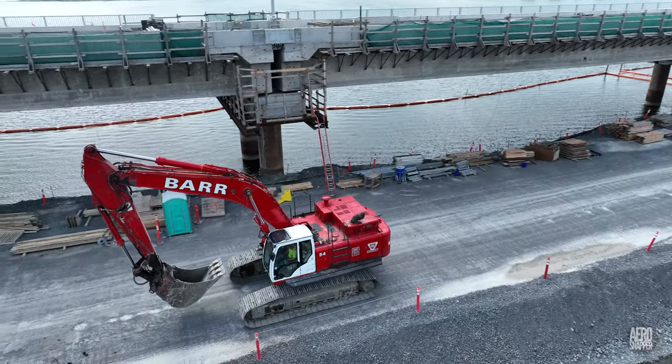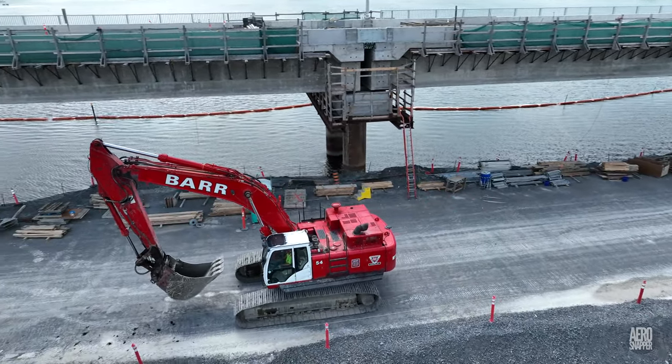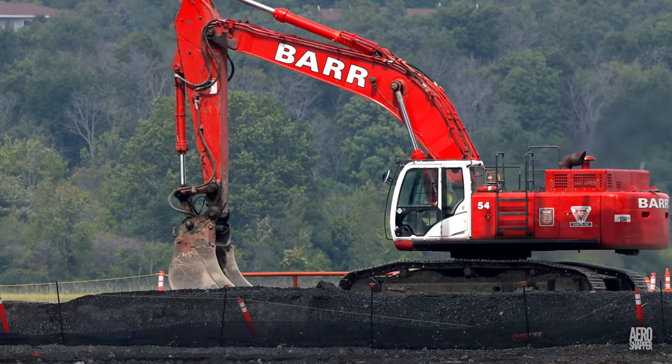Barr also contributed to the continuing removal of gravel from the temporary causeway.